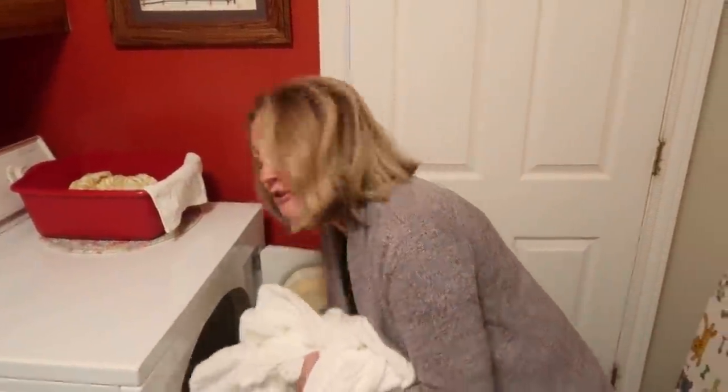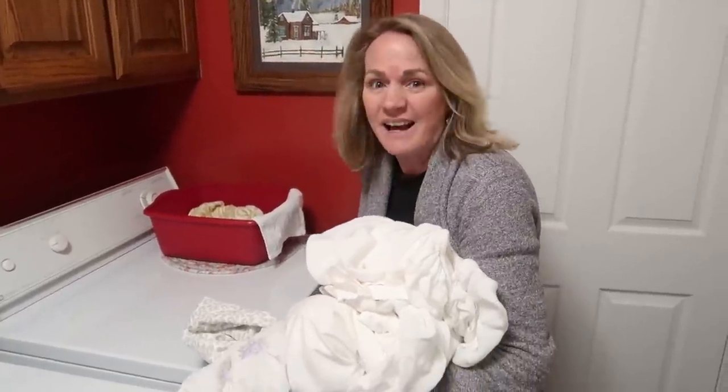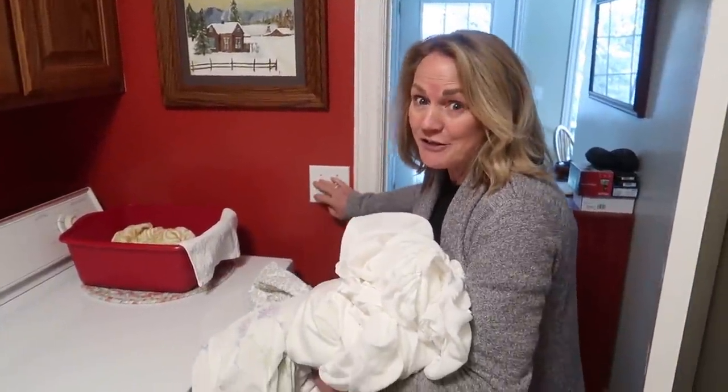I don't know how often you change your sheets, but in my house it's pretty much every two weeks. Some people like to change them more often — I think two weeks is fine. But every once in a while, I'll take the pillowcases off and wash the pillowcases separately.